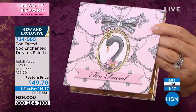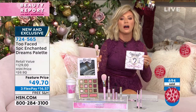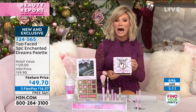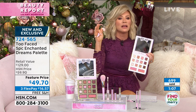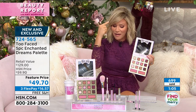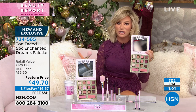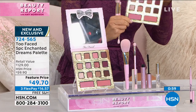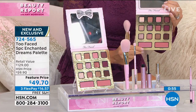My favorite eye primer is the Too Faced eyeshadow insurance — I use that first. Almost 700 of these ordered, so you have to be quick. This is a limited edition set. When these are gone, they're gone. They're not at Ulta, not at Sephora, not at Macy's. It's only here at HSN.